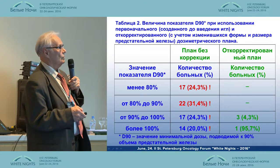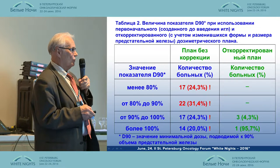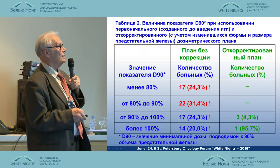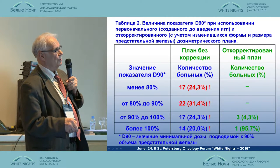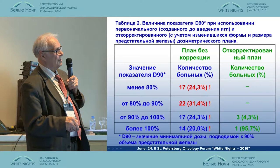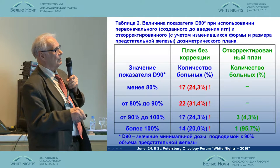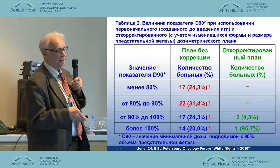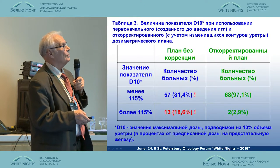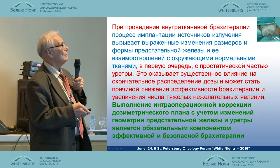We also calculated the D90 dose — that is the minimal dose delivered to 90% of the prostate cancer volume. With our adjusted procedure, 95% of patients received that dose, compared to only 20% before adjustment, while 40% of patients had previously received an underdose.